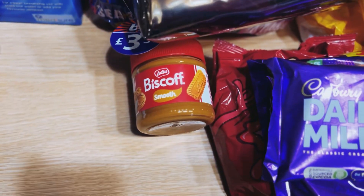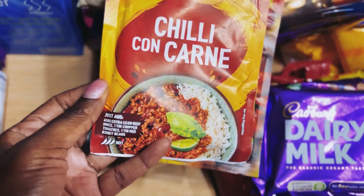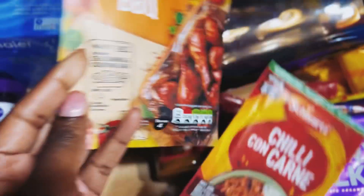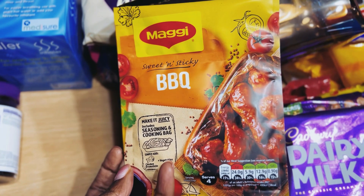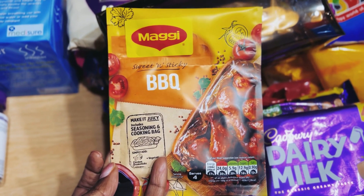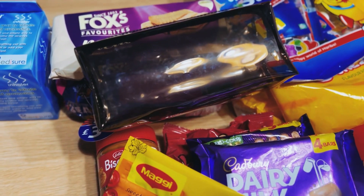We've got a pencil case for Amelia. We've also got a chili con carne — I haven't tried this brand before, so I look forward to trying it. And finally we've got a barbecue marinade, sweet and sticky — I love this one.